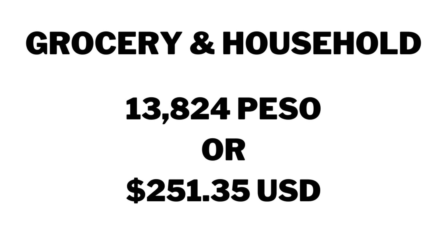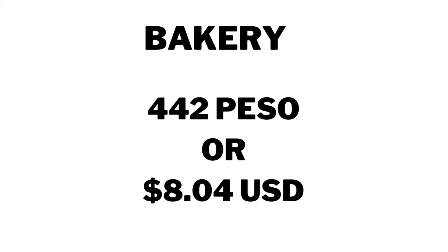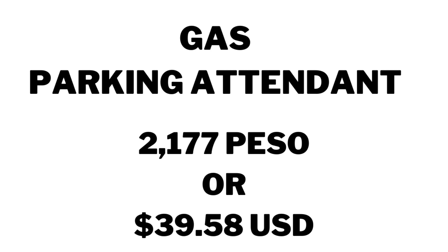I'll do the breakdown by category. Grocery and household items: 13,824 pesos or $251.35. Money we spent at the market buying fruits and vegetables: 1,985 pesos or $36.10. Bakery: 442 pesos or $8.04. Drinking water: 200 pesos or $3.64. Gas for the motorcycles and also paying the parking attendant: 2,177 pesos or $39.58.